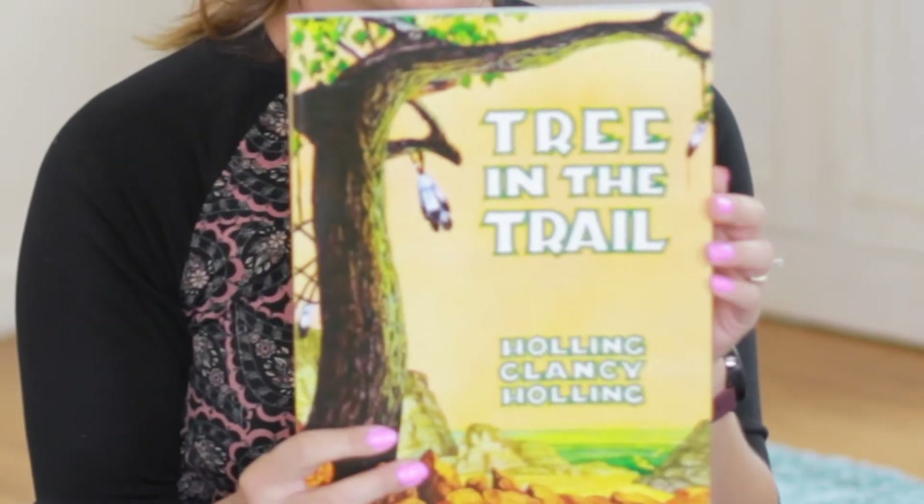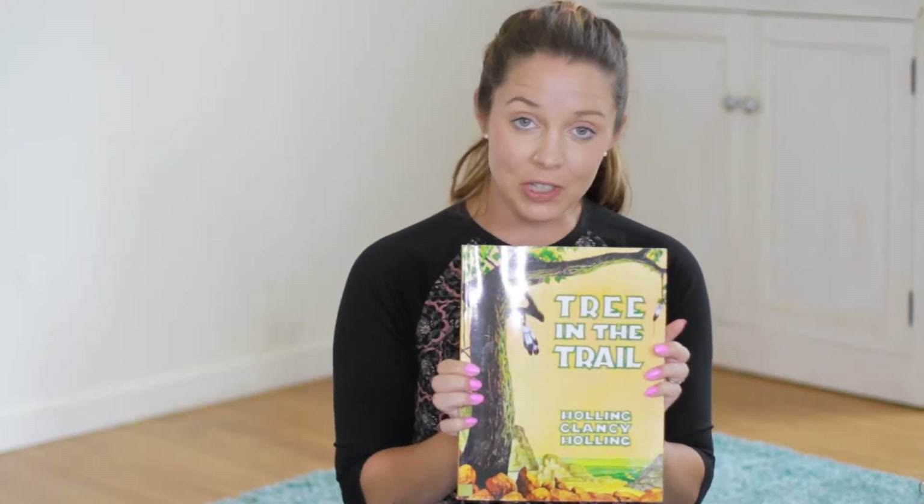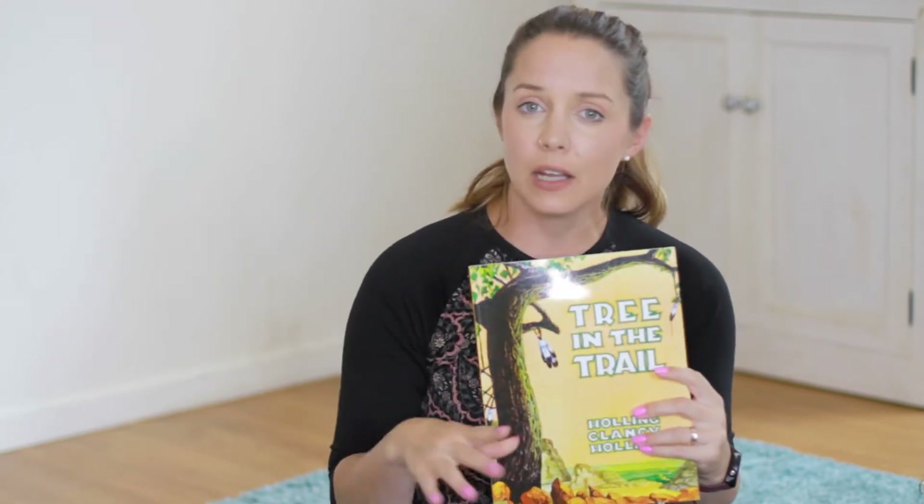And then lastly, A Tree in the Trail. This book was one of my favorites from this core. As I said, I've already done this core with my older son, and I'm actually really excited. When I saw that core D — early American history — was next, I got super stoked to do it with my daughter. So we'll be reading A Tree in the Trail, and I'm just really excited to go through this one with her.